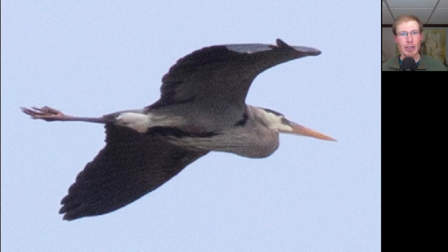Here we have a large gray and blue wading bird. We see long trailing legs and a very long pointed yellow bill. This is a great blue heron. Notice that when great blue herons fly, they curve their neck into an S shape.